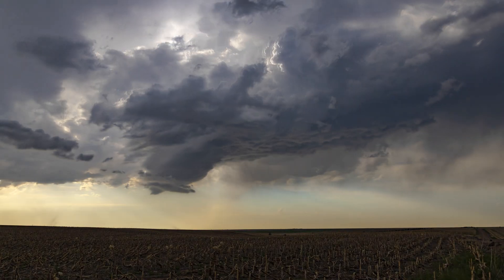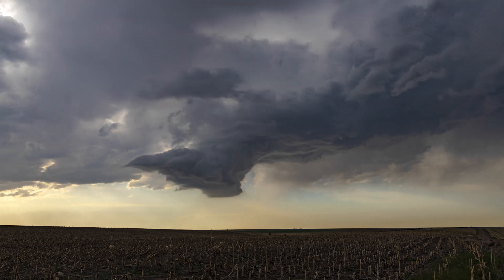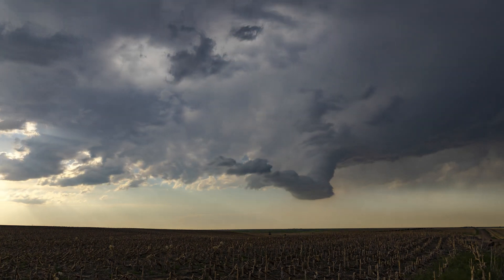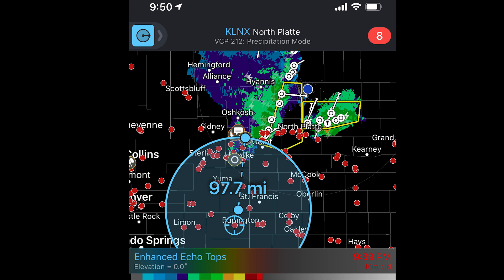After a failed storm chase near Goodland, Kansas on May 23rd, 2020, my attention was turned toward a large mesoscale convective system — or in other words, a linear complex of storms — directly to my north.